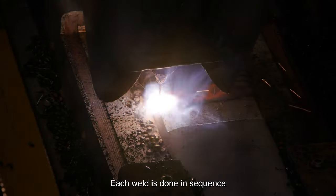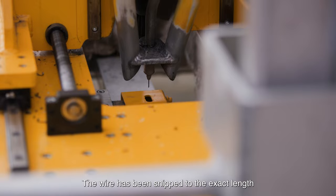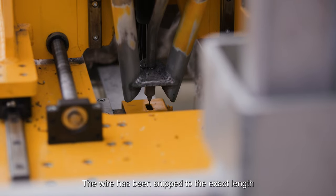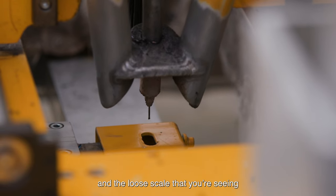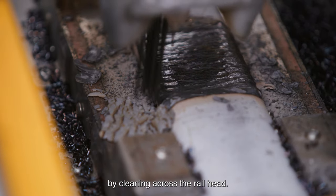Each weld is done in sequence and then peened and cleaned. The wire has been snipped to the exact length and the loose scale that you're seeing on top of the weld will be removed by peening across the rail heads.